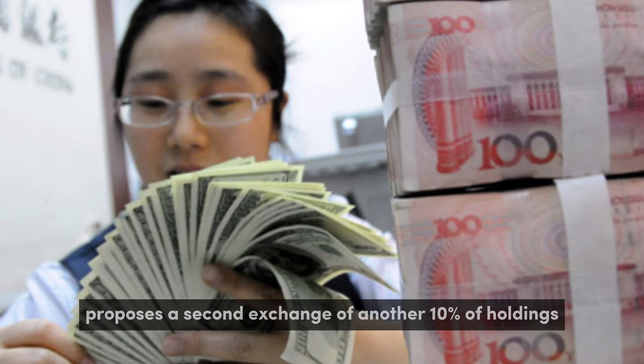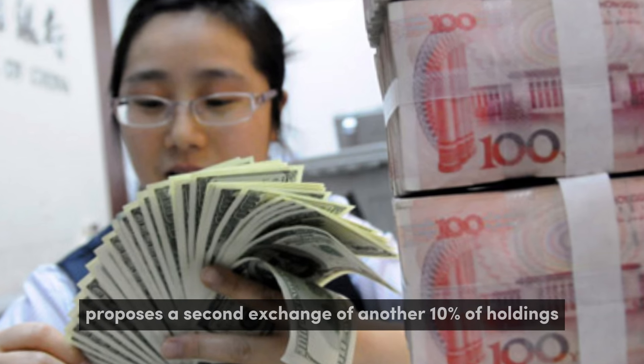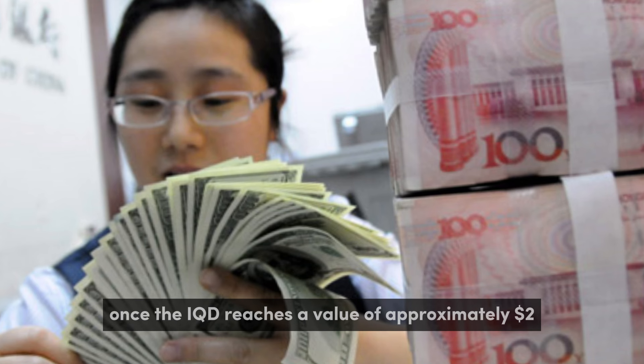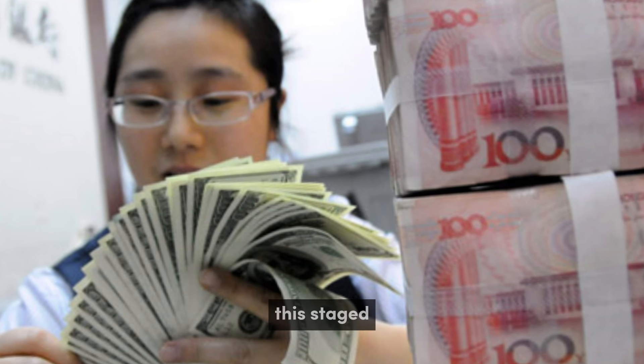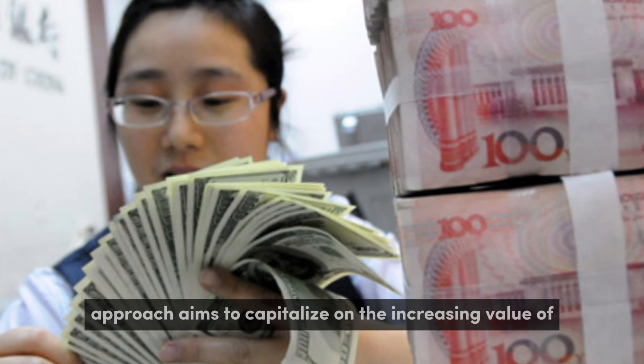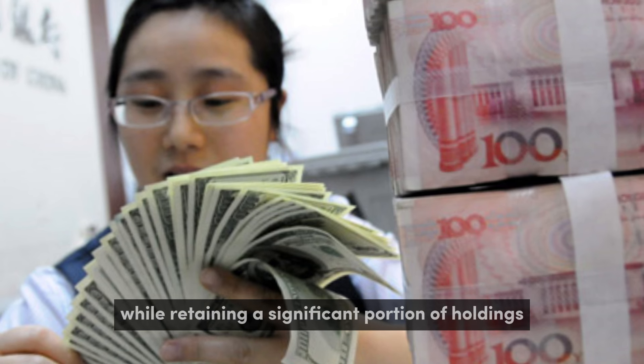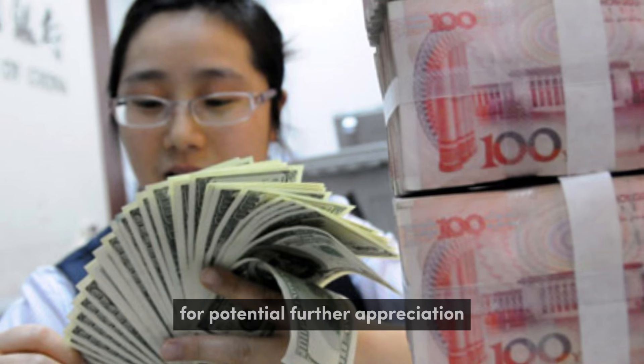Frank26 proposes a second exchange of another 10% of holdings once the IQD reaches a value of approximately $2. This staged approach aims to capitalize on the increasing value of the dinar while retaining a significant portion of holdings for potential further appreciation.